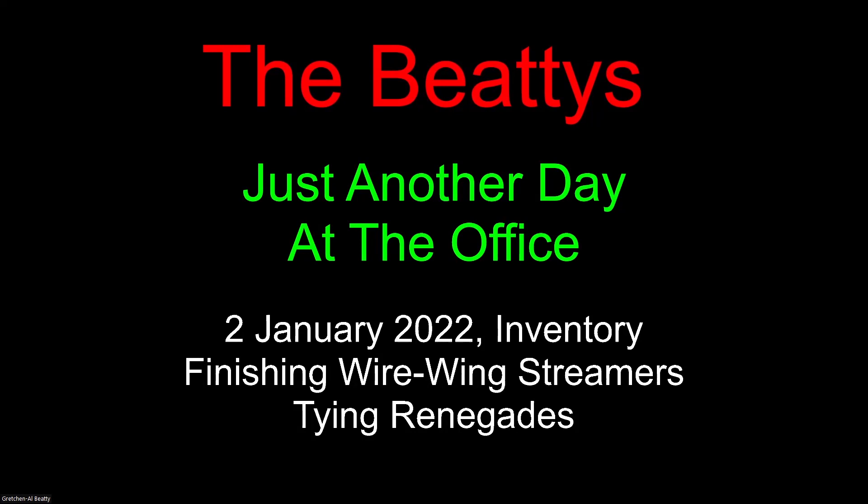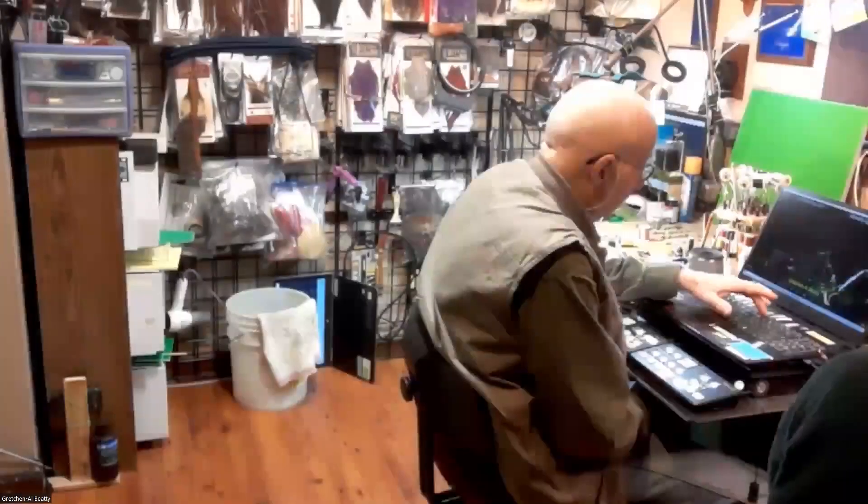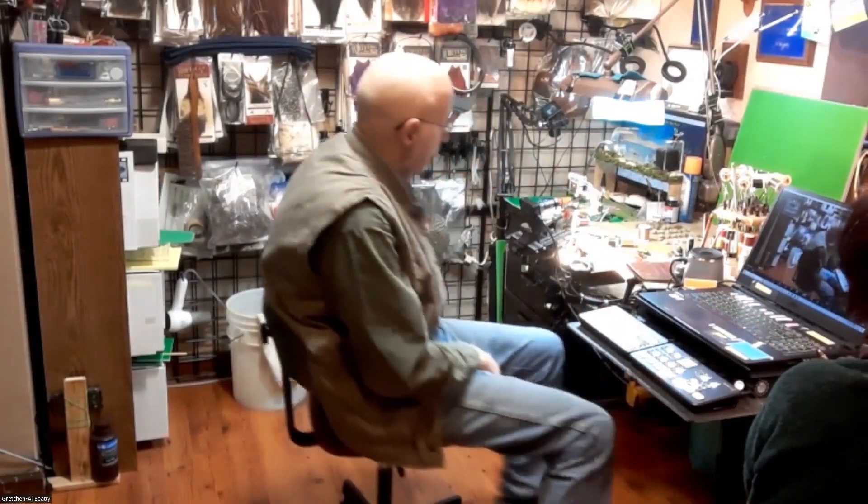We're winding up inventory. Gretchen's tying some renegades, and I'm finishing up some wire wing streamers. I want you to notice not the fly in the vise, but the box behind it in the case. Let me go to the wide shot, because that's part of the inventory I'm working on.